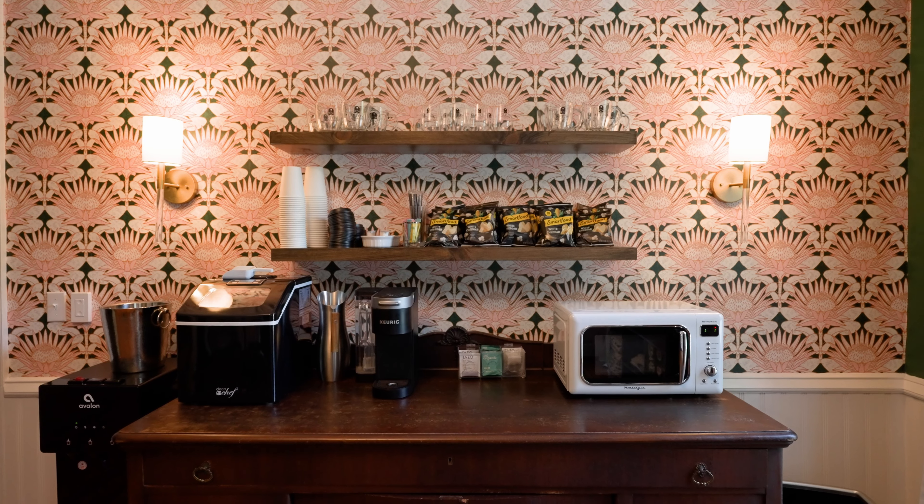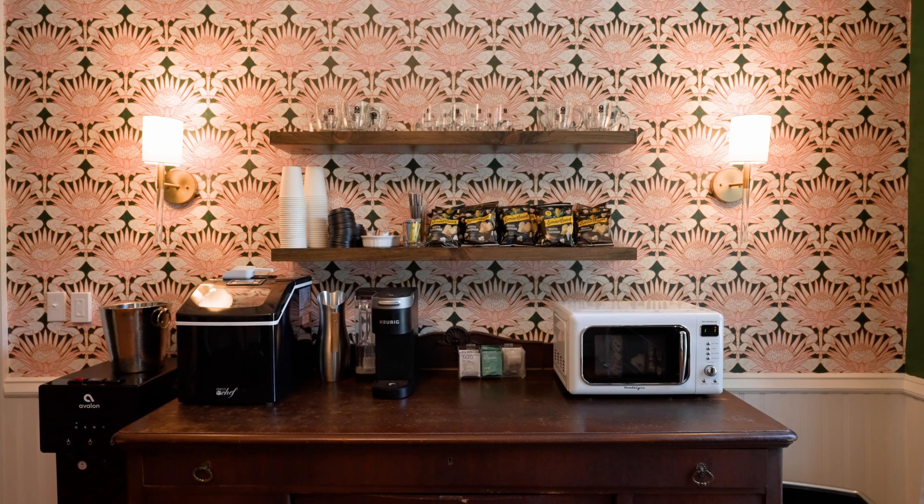One perk about this house is our coffee bar. It features a Keurig, microwave, ice machine, and filtered water. And one of our best amenities is our ice cream machine with single-serve ice cream available for all guests.